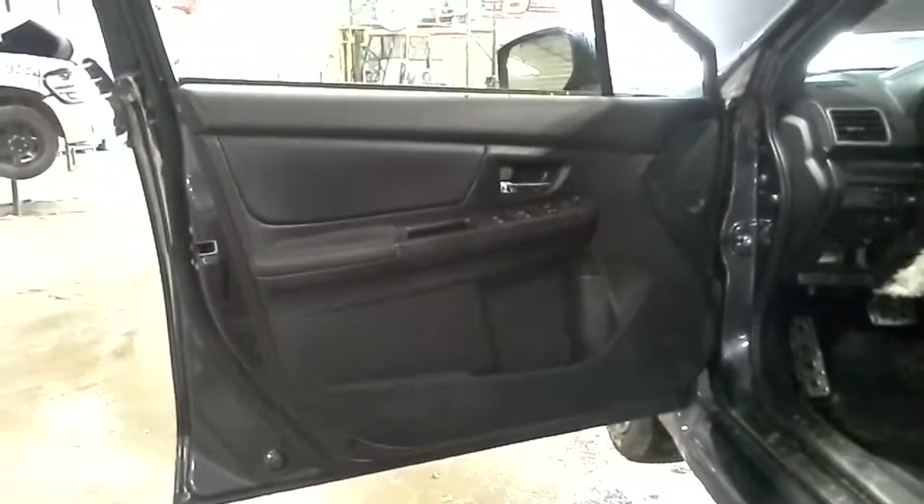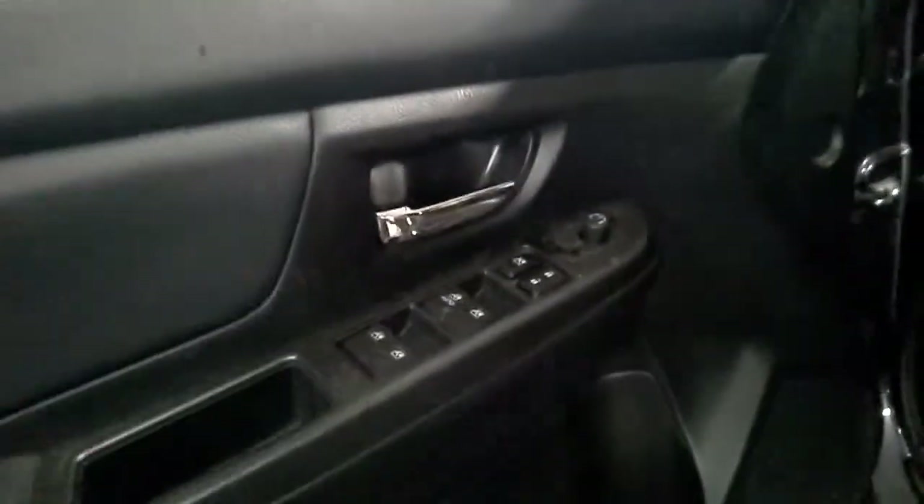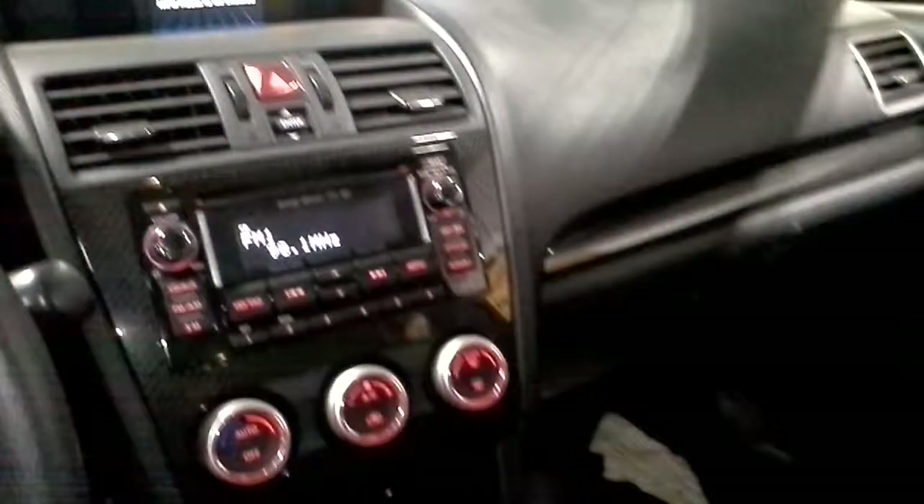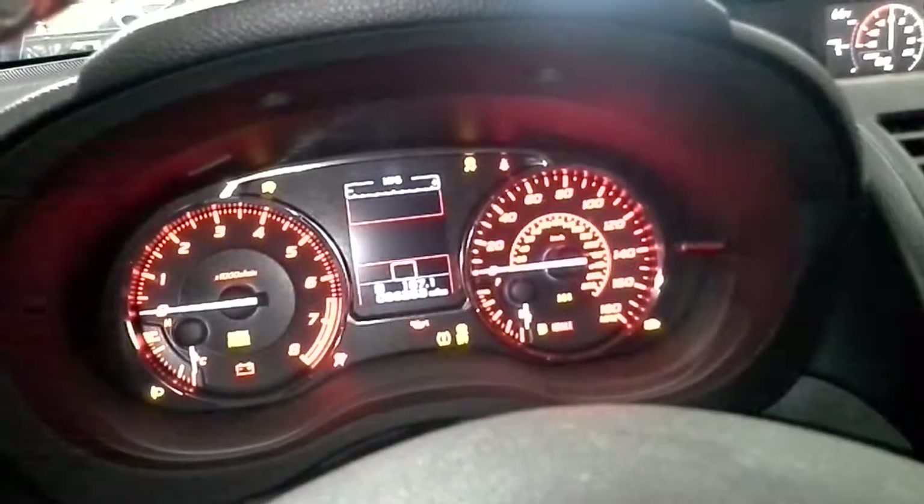Black interior, powered driver's seat, heated front seats. There's the miles, and it has a sunroof.